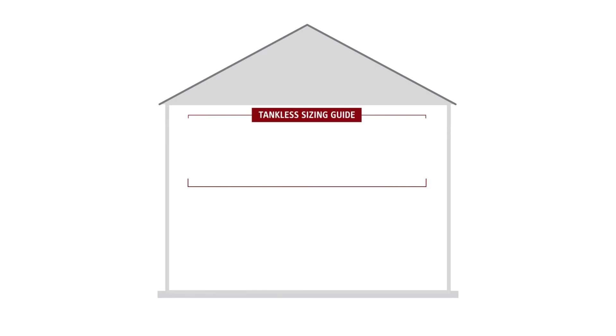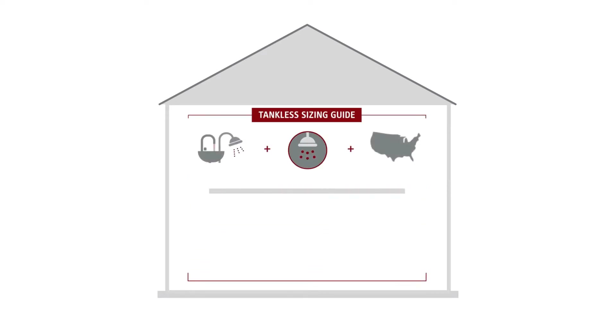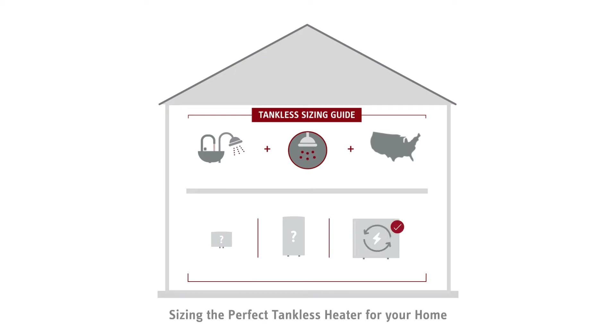In our experience, many homeowners don't know how to size — in other words, determine the ideal tankless water heater for their needs. And while that can mean poor performance for other brands, this video series helps solve that problem for Stiebel Eltron users.